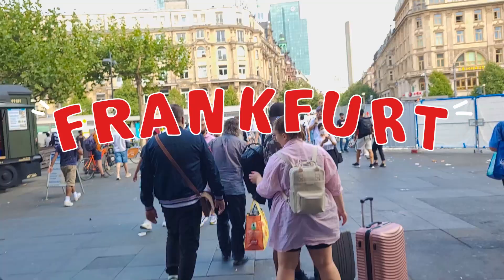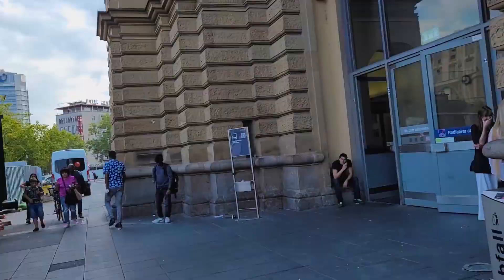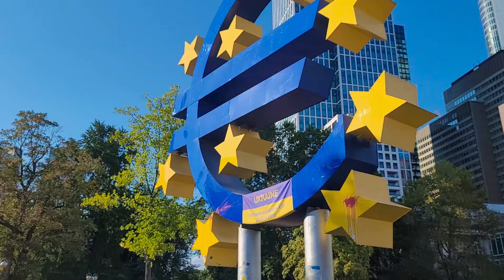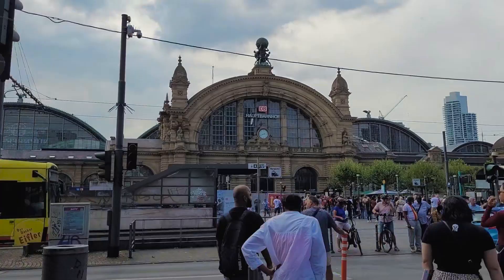Today we're in Frankfurt. After traveling for four and a half hours to get here, our first mission is to find our shelter for the night to drop off our stuff. Frankfurt does not have the best reputation. It is well known for their banks, skyscrapers, the red district, a very sketchy train station, and the highest crime rate in Germany.